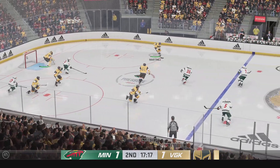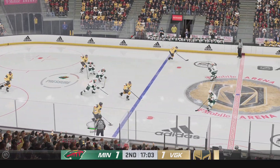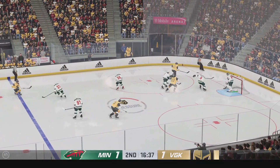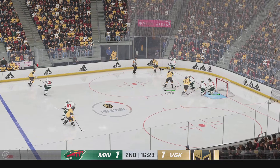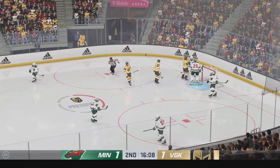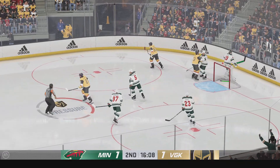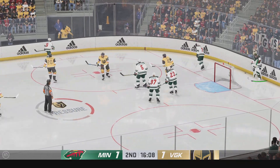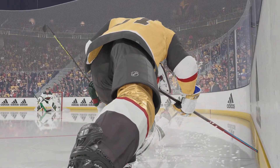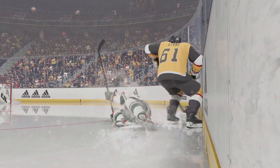Good, solid check and he loses control of it. Moves the puck. Here's a chance in front, and that caroms off a stick in front of the net. And he shuts the door on that. Still plenty of time left in this frame. It's all tied up. Go, let's go!